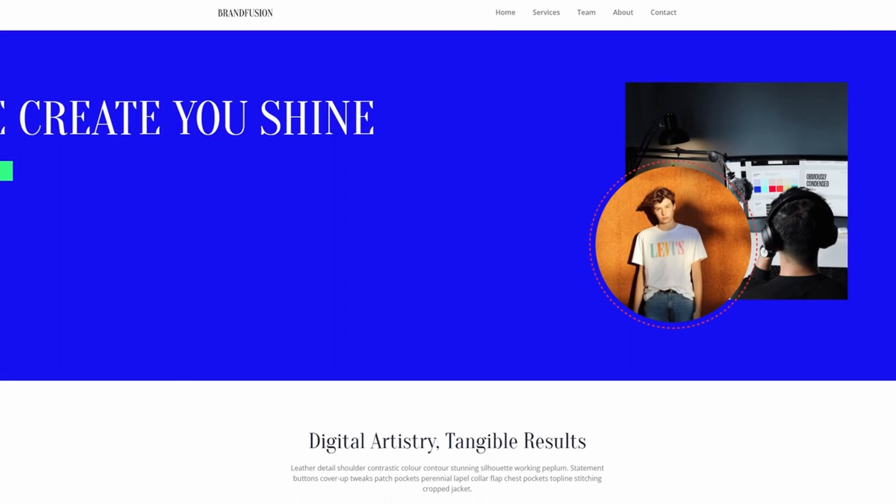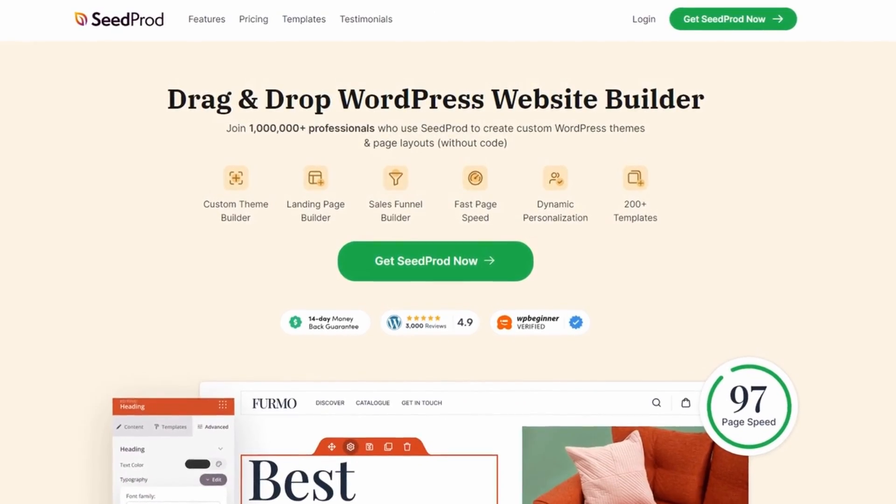SeedProd AI is an add-on for its premium plans. SeedProd's paid plans start at $39.50 per year.